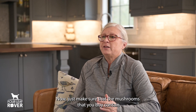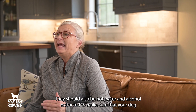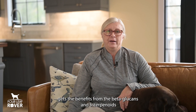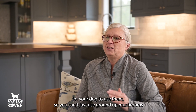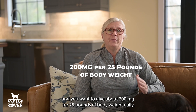Just make sure that the mushrooms you buy contain the whole mushroom and aren't just mycelium. They should also be hot water and alcohol extracted to make sure your dog gets the benefits from the beta-glucans and triterpenoids. These beneficial compounds have to be extracted for your dog to use them, so you can't just use ground-up mushrooms. Give about 200 milligrams per 25 pounds of body weight daily.